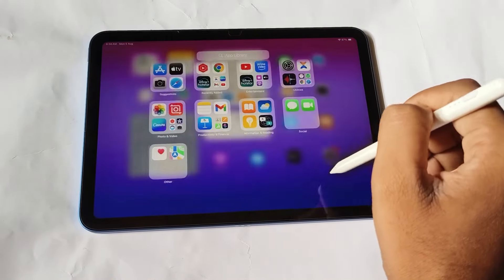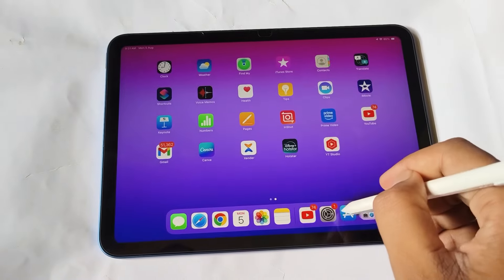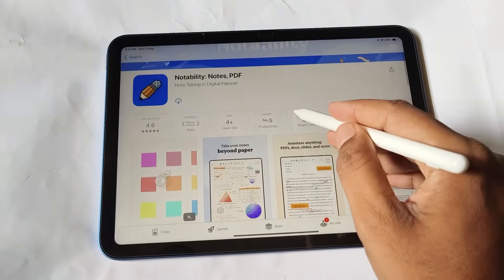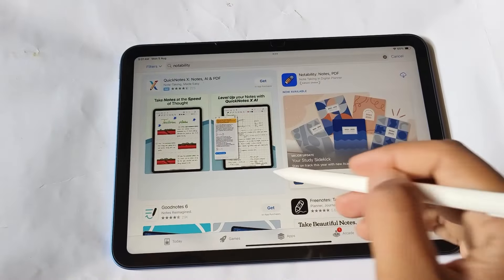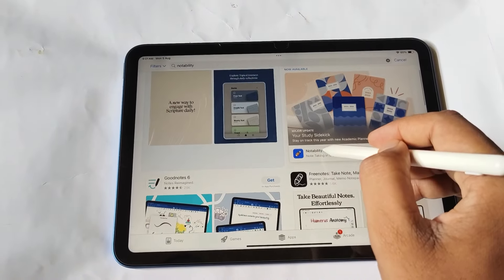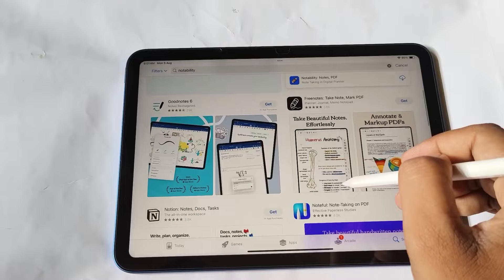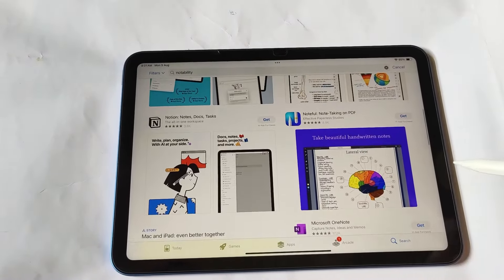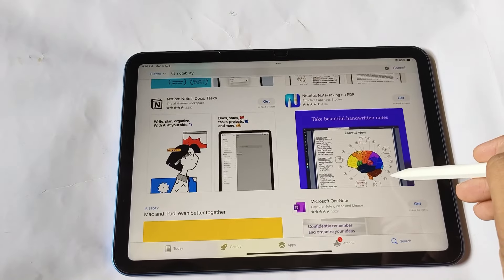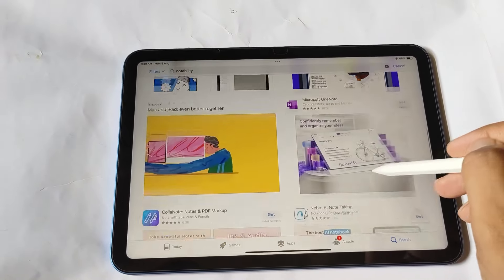If you want more apps, you can download from the App Store. The Notability app is a very useful app for use with the eye pencil. There are many more apps that you can use, and most of them are free while some are paid versions, so you have to check whether they are free or not.